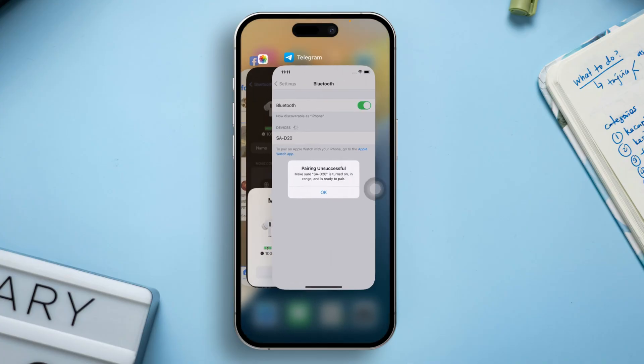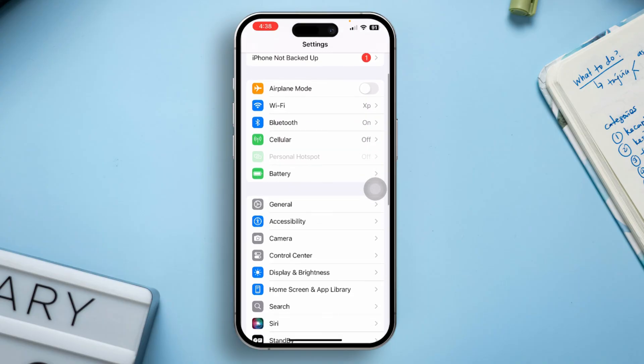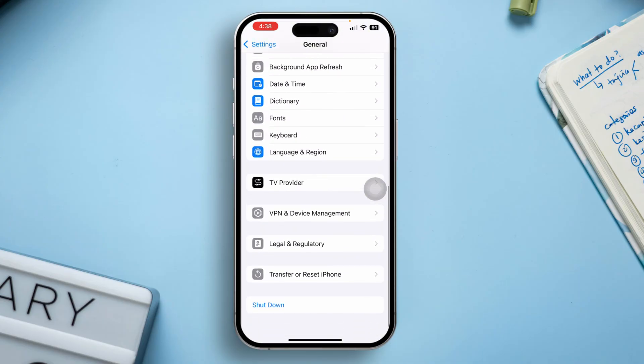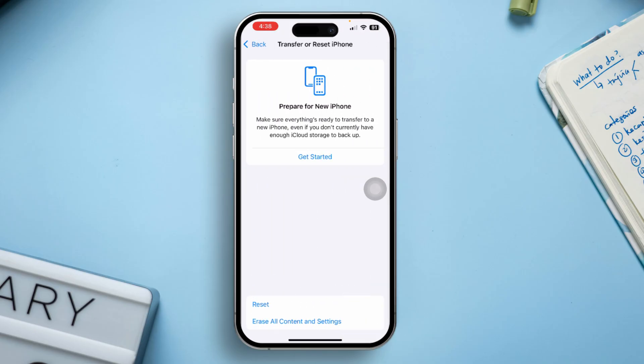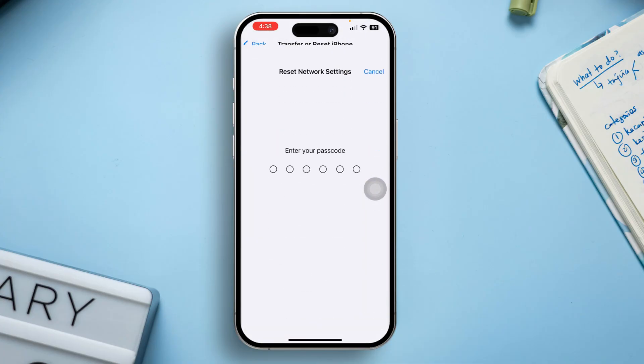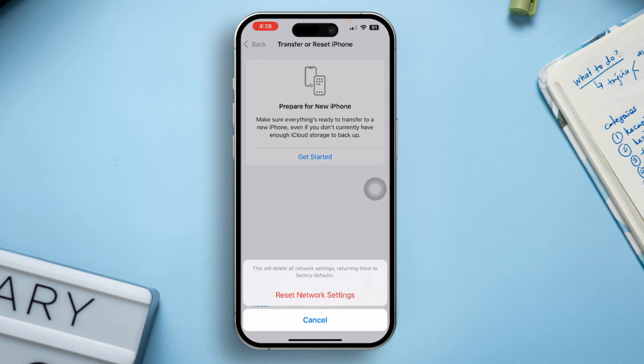Solution 4: Reset Network Settings. Go to the Settings app, then tap General and scroll down. Now select Transfer or Reset iPhone, after that tap on the Reset option, then hit Reset Network Settings. Enter your iPhone lock screen passcode if prompted, and finally click on Reset Network Settings again.